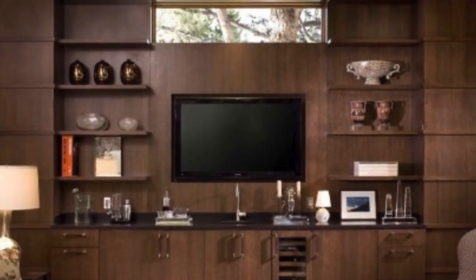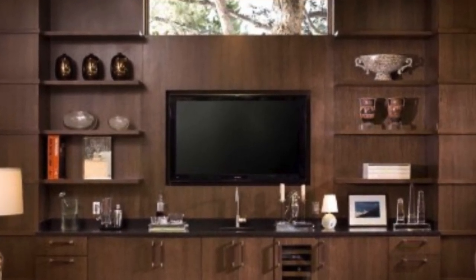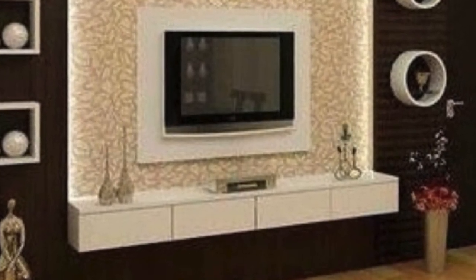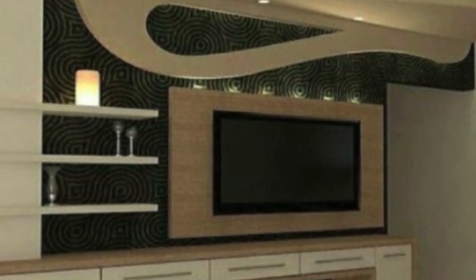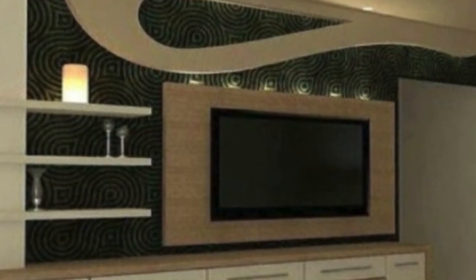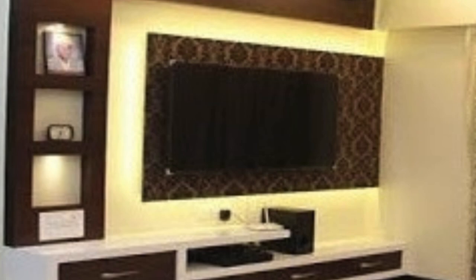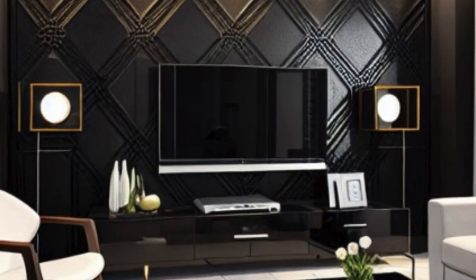The versatility of PVC 3D wall units extends beyond residential spaces. Commercial establishments, hotels, and retail spaces have embraced the transformative power of these units to create visually striking interiors that leave a lasting impression on customers and clients. The ability to customize the design and color of PVC 3D wall units allows businesses to align their interior aesthetics with their brand identity.